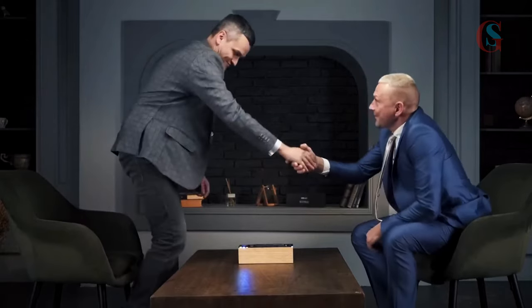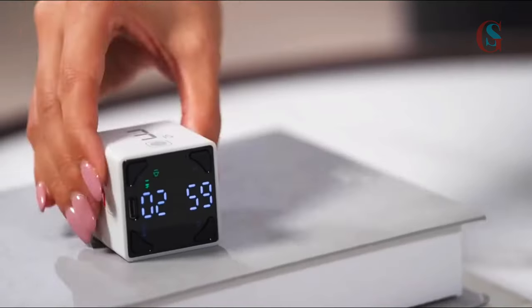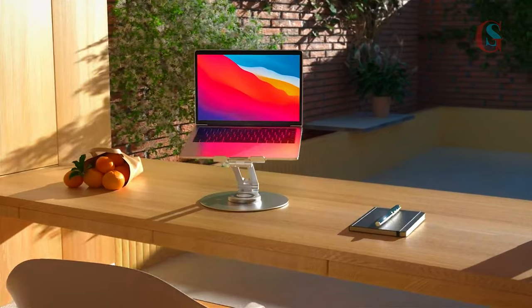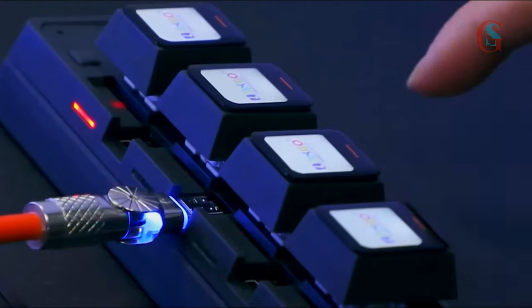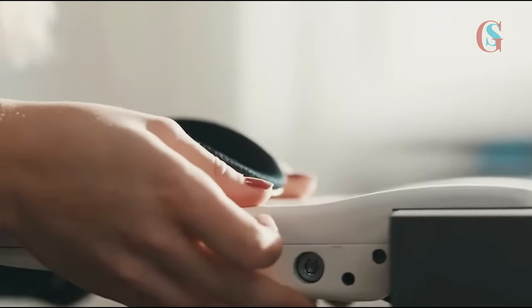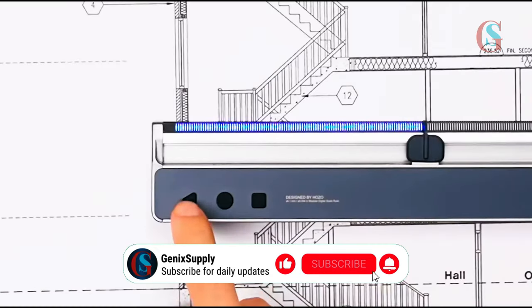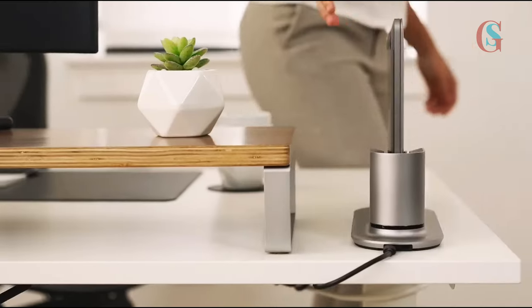And there you have it — a comprehensive guide to the top essential gadgets for the perfect workspace. If you're interested in any of these products, you can find the links in the description below. From innovative multitasking solutions to ergonomic accessories and tech upgrades, these amazing gadgets will transform your workspace into a high-performance environment. Thanks for watching, and don't forget to like, subscribe, and share your thoughts or gadget recommendations in the comments below. Until next time, stay productive and keep creating.